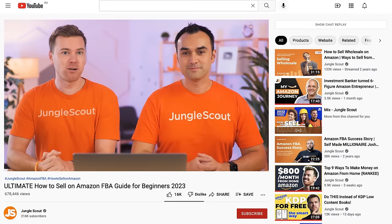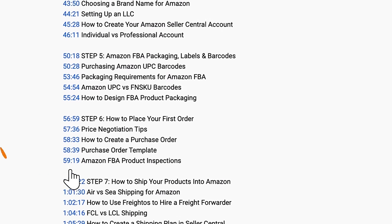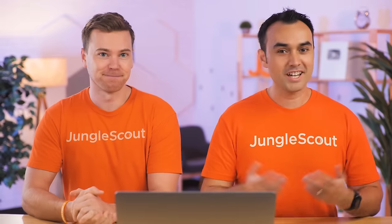We even helped you out by adding detailed chapters, which you can find down in the description. Use those to help guide you back to the section you'd like to revisit. Now let's jump right in, beginning with the very first thing that all new sellers need to do.